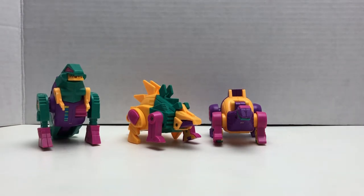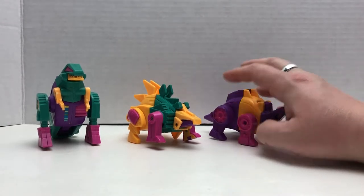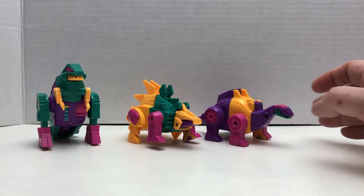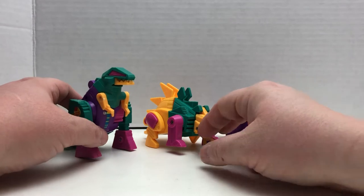They are of the dinosaur line, as you can tell. They are hilariously neon colored, which is very much in the vibe of the 80s, and they are obviously not real transformers.